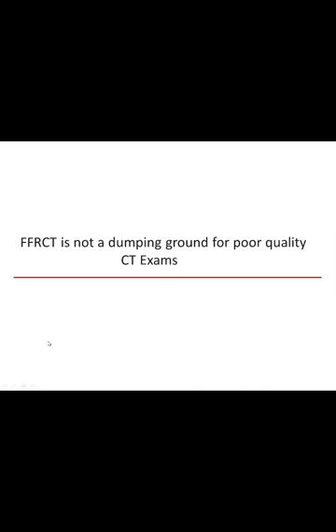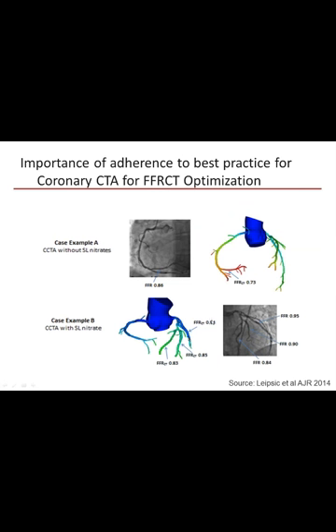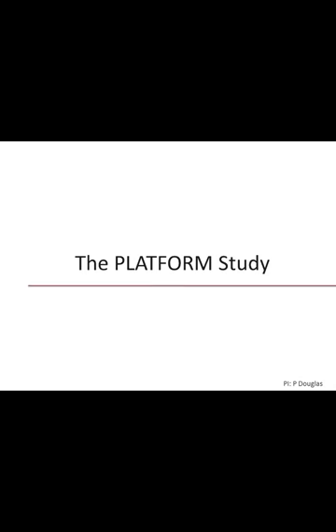FFRCT is not a dumping ground for poor quality CTs. You need to perform best-practice CT — rate-control your patients, administer nitroglycerin. If you don't give nitroglycerin, the assumption of vasodilation becomes a problem resulting in false positive FFRCTs. It's not without limitations, and we must ensure the image data sent off for analysis is as high quality as possible.